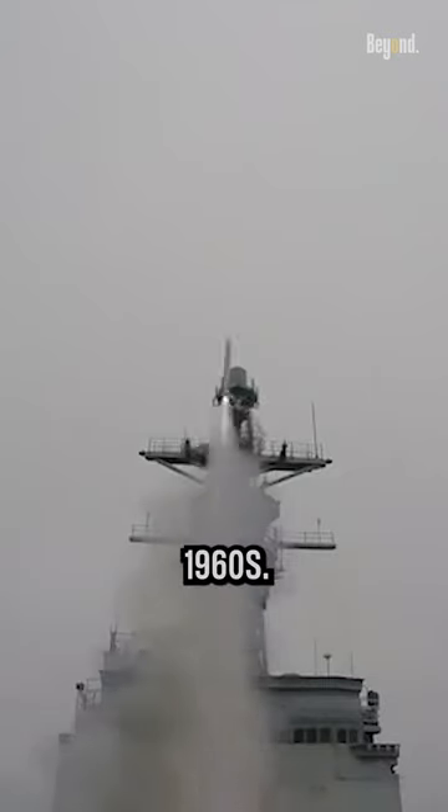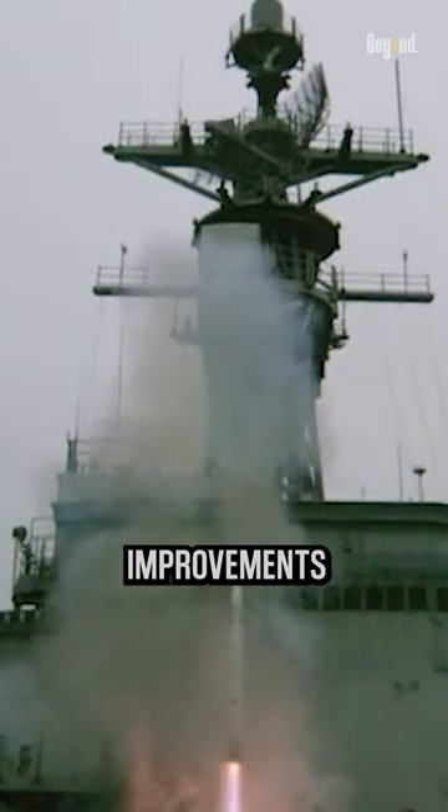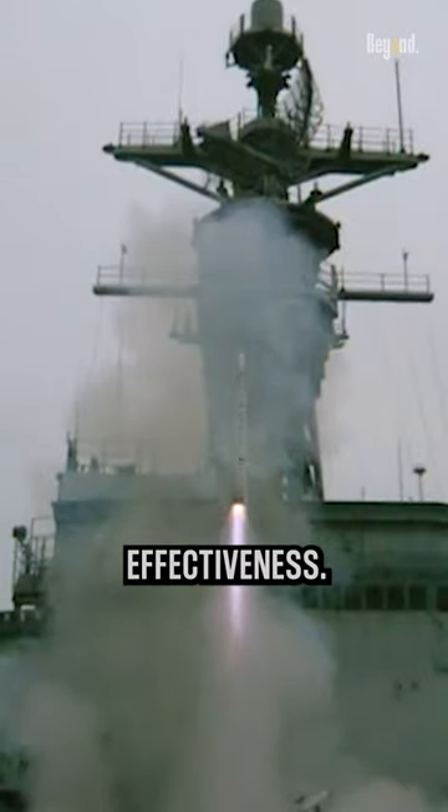The ESSM is an evolution of the original RIM-7 Sea Sparrow Missile, which was developed in the 1960s. The ESSM incorporates advanced technologies and improvements to enhance its performance and effectiveness.